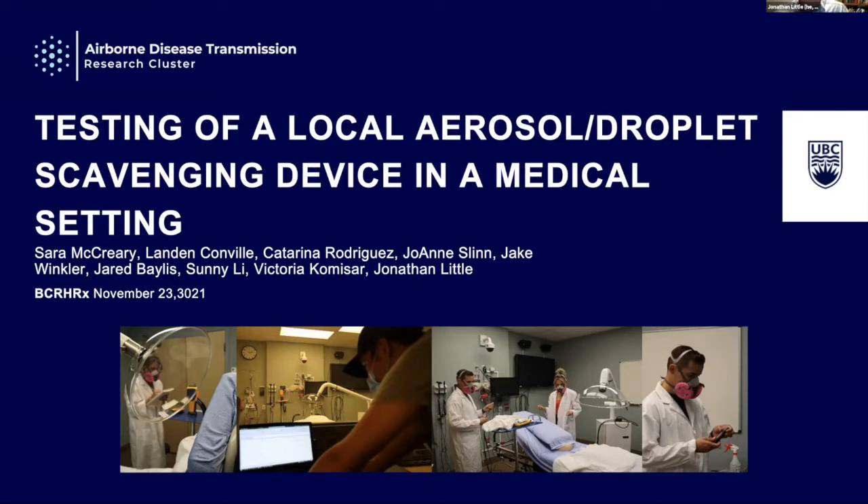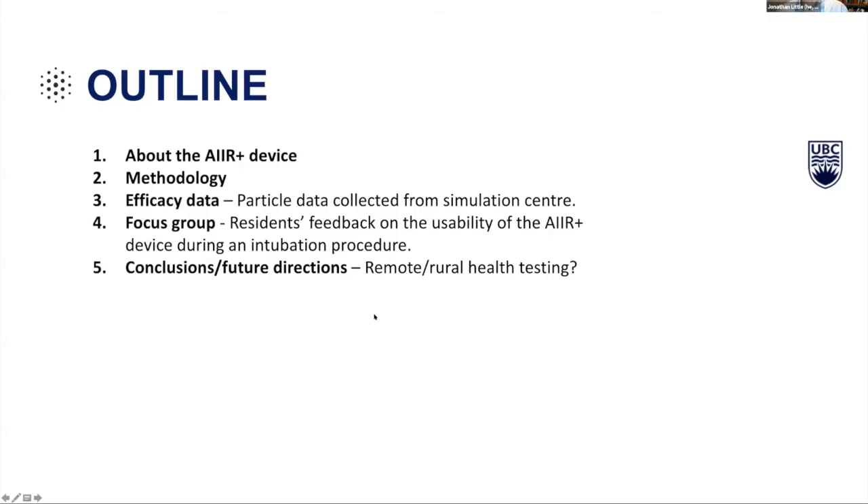This is experimental evidence — not truly rural health — but thanks to Jason for inviting us to present, because he thought it would be relevant to this conference. My outline: I'm going to talk about a device called the Air+, go over some methodology of our simulation experiments, present some efficacy data, then some focus group and QI work with residents who used this device in a simulation of an intubation procedure, and link it back to rural remote health — really a call for collaborations.